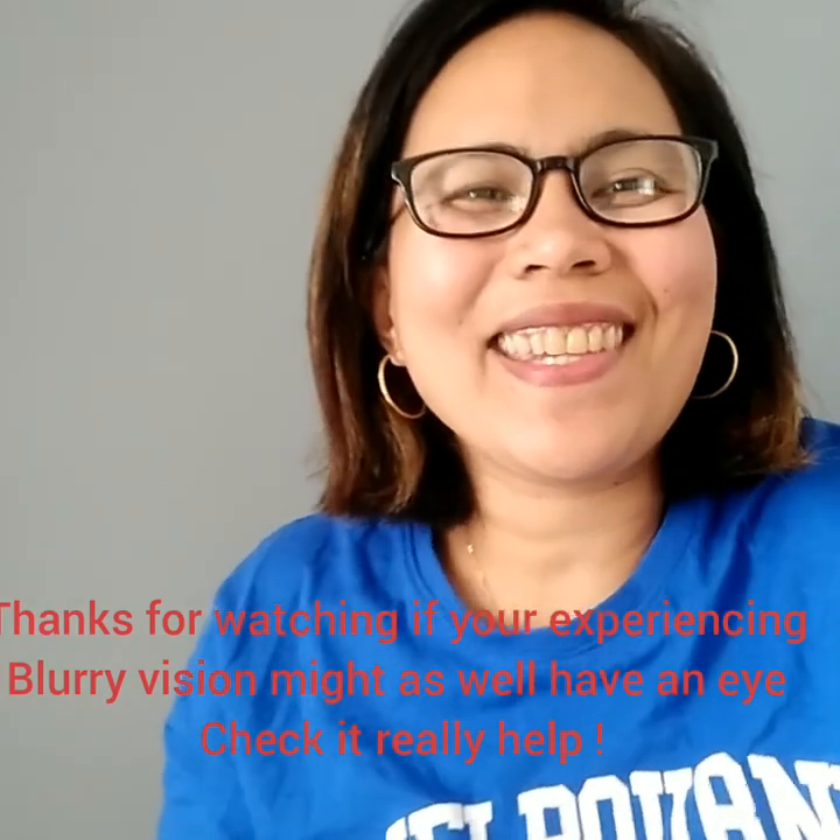So far, guys, I like my glasses. I like it. Hopefully it will help, and for me it really does help — I can see clearly. So, guys, if you feel like you have blurry vision, I think you need to get an eye check so you will know what causes that blurry vision. That's all for my vlog, guys. Thank you for watching, and God bless. See ya, bye-bye.